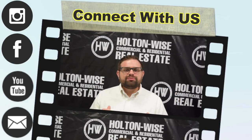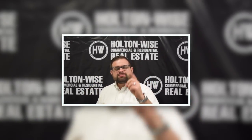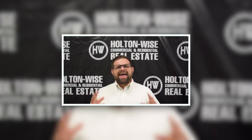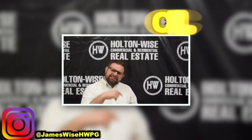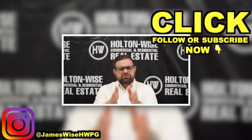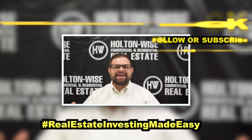Thanks for watching the video. I'm James Wise, co-founder of Holton Wise. If you're interested in hearing more about me and my personal story — how I turned one investment property into a management portfolio valued at over fifty million dollars — go ahead and follow my personal Instagram at James Wise HWPG. Click the subscribe button for more real estate deals and educational content, and check out some of the other videos throughout this channel. As always, I'm James Wise with Holton Wise, and this is real estate investing made easy.